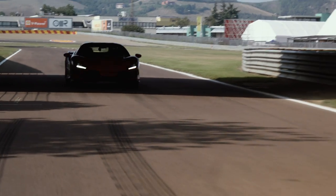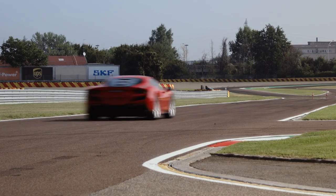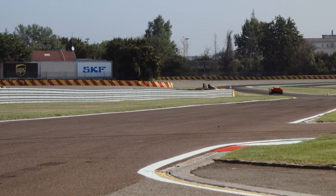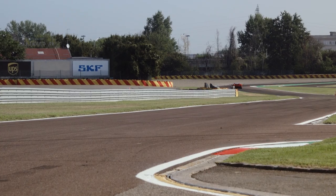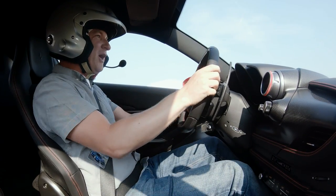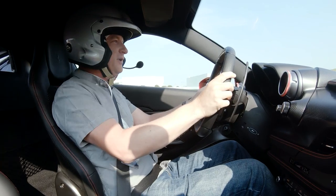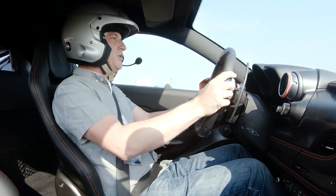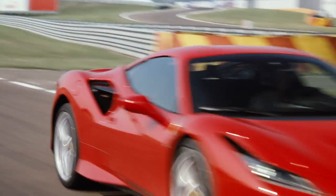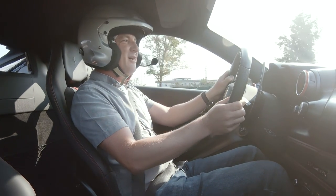You can really get on the throttle early and the thing just goes. There's the very slightest sensation that it's helping you, but on the whole it's just freakishly agile. And this engine — it's turbocharged, we're on maybe the third generation now — there is no lag, it just pulls and pulls. They say they've made it sound better as well, although it's hard to tell inside the helmet.